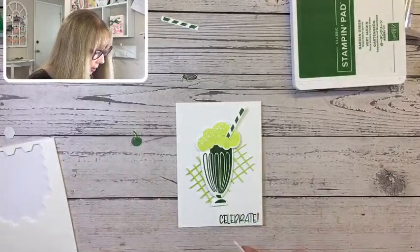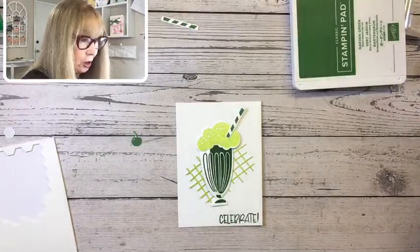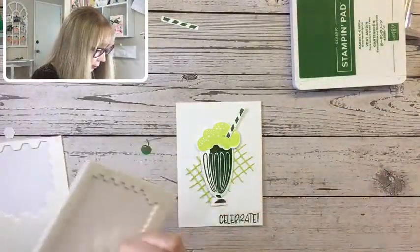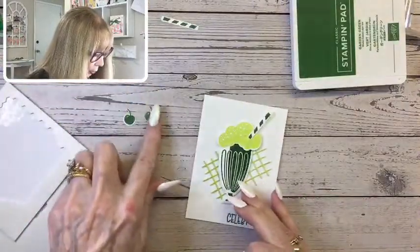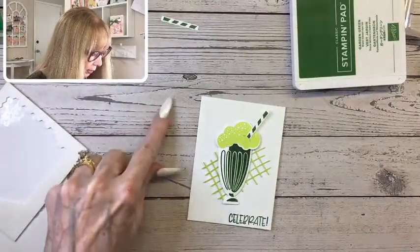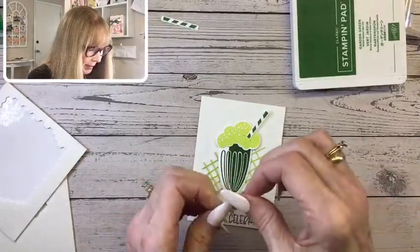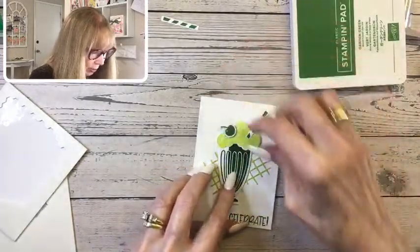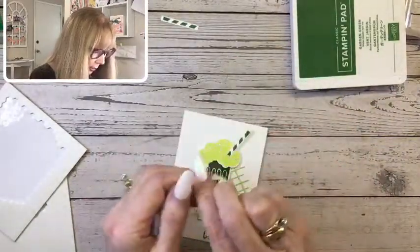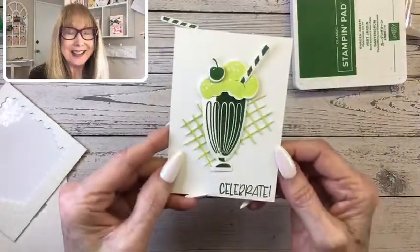A cherry on top — let me grab a mini stamp and dimensional for that cherry. Let's put our little cherry on. I trimmed one myself so it doesn't have as much white area. I think the white around something that you die cut really sets it off. We're going to put our little cherry — let's straighten this guy. There we go. Isn't that just cute? I just love it.